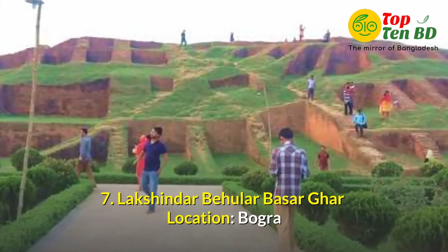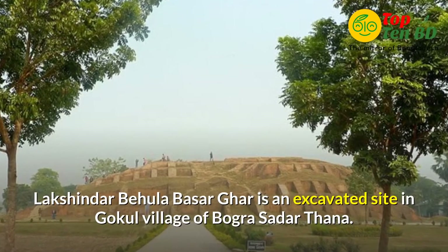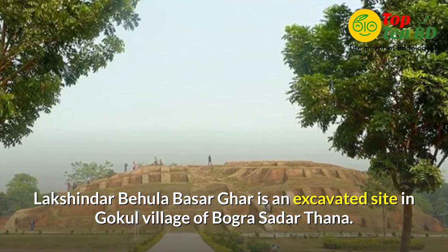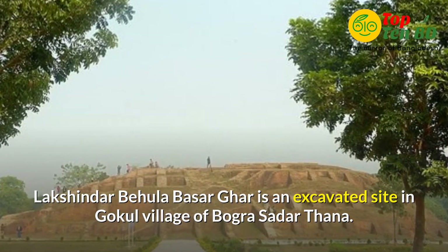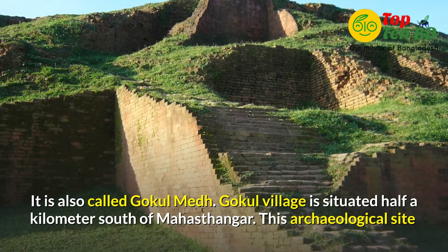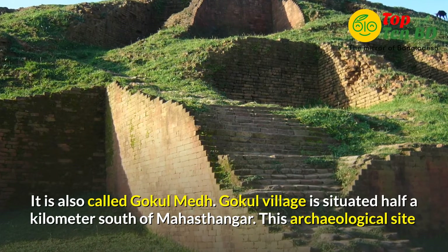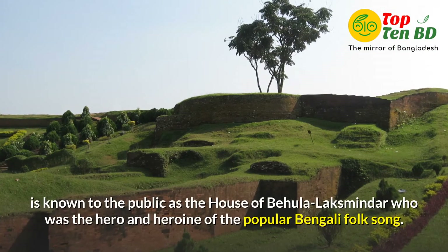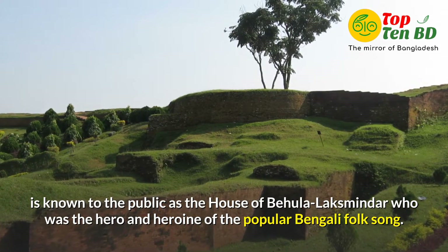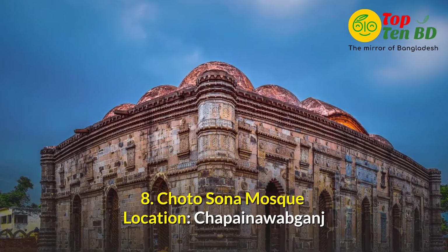Number 7: Lokhindar Behular Bhashar Gaur. Location at Bagura. Lokhindar Behular Bhashar Gaur is an excavated site in Gokul village of Bagura Sadar Thana. It is also called Gokul Mat. Gokul village is situated half a kilometer south of Mahasthan Gaur. This archaeological site is known to the public as the house of Behula and Lokhindar, who were the hero and heroine of the popular Bengali folk legend.